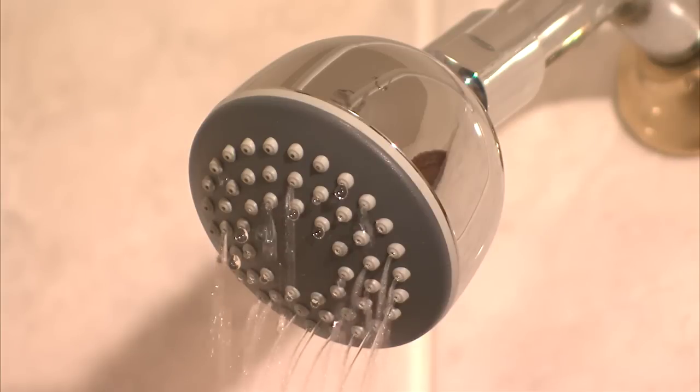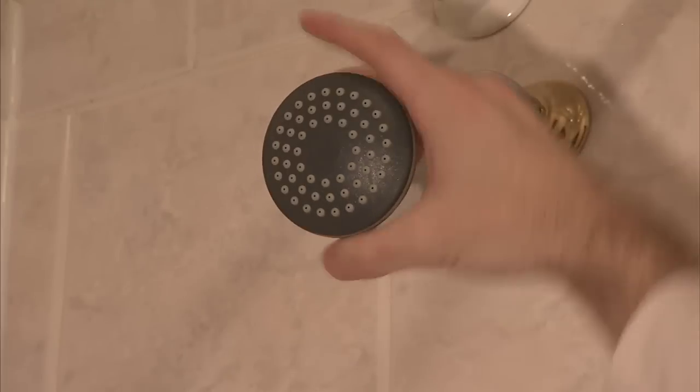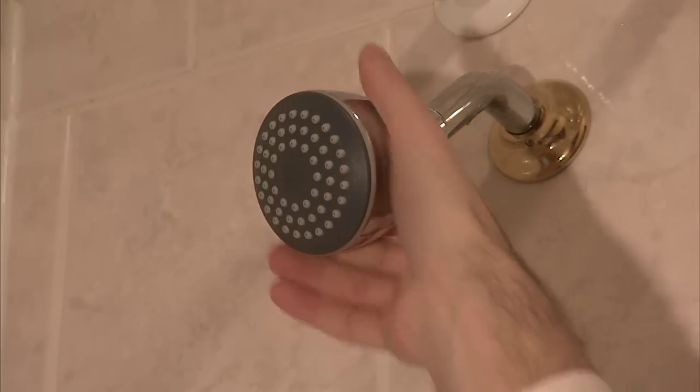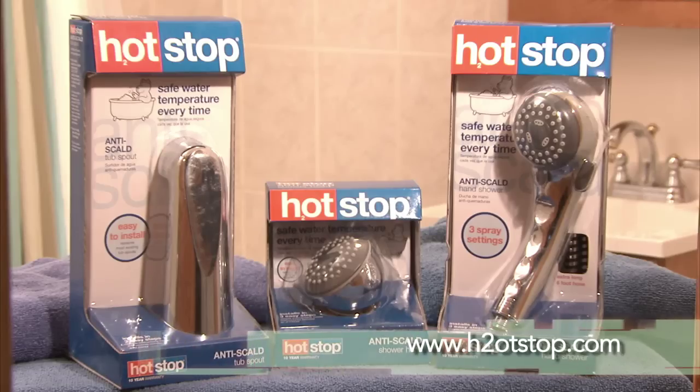Once the water in the tap cools to a safe temperature, it starts to flow again. They're easy to install and look just like a regular spout and shower head, but they work harder to keep you and your family safe. Prices start at $24.